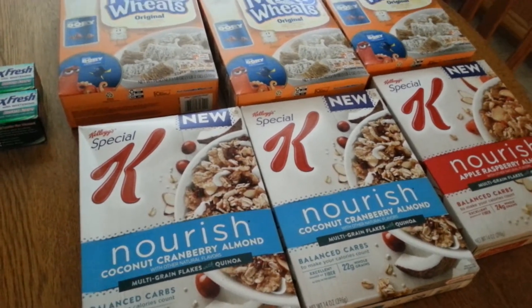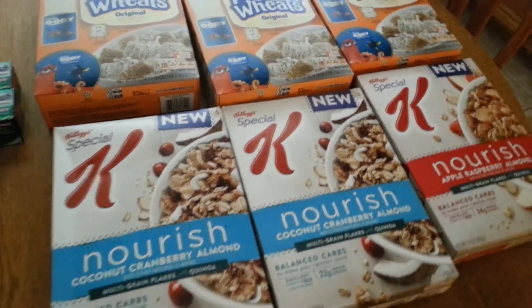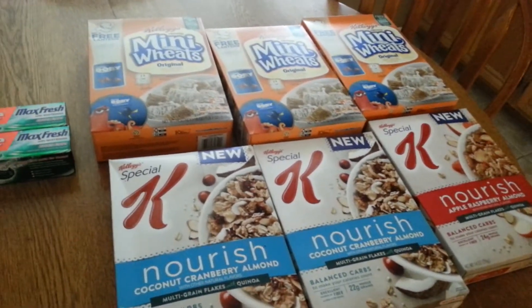After all my coupons and ExtraBucks, I paid $2.87 of real money, and I got back $5 in ExtraBucks for the cereal deal and $4 in ExtraBucks for the Colgate deal. So it was a great trip to CVS.